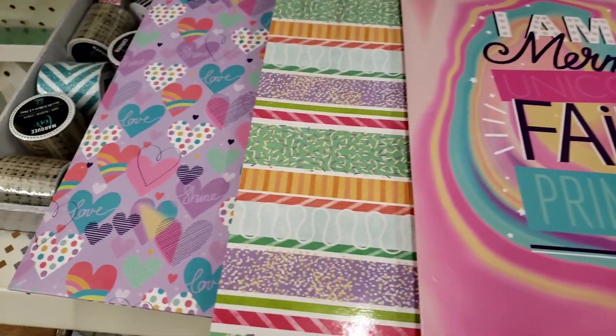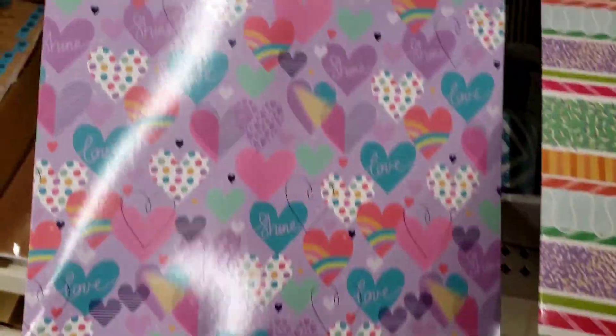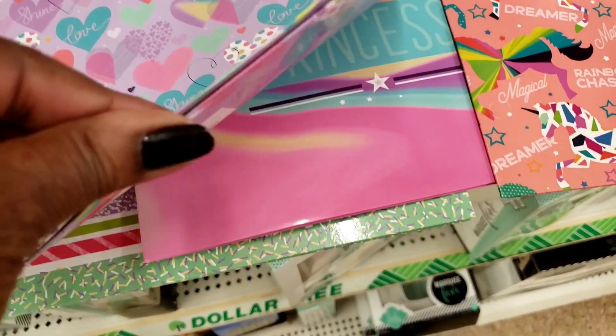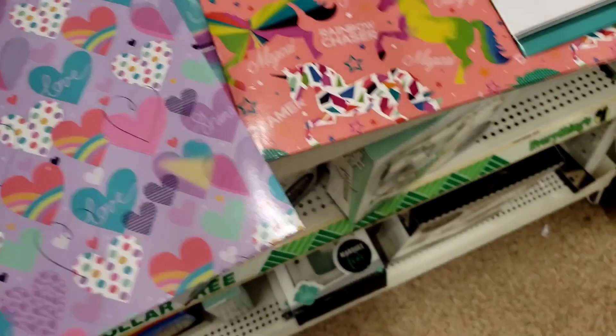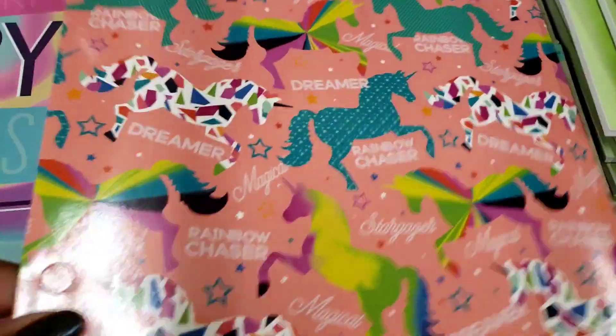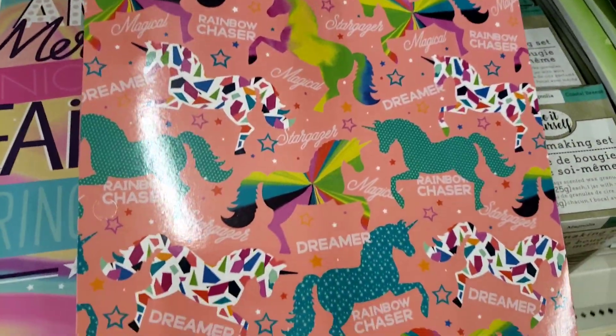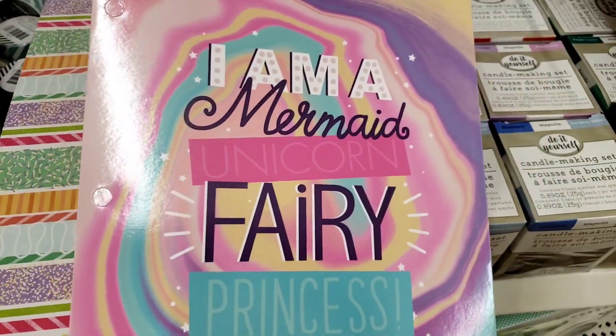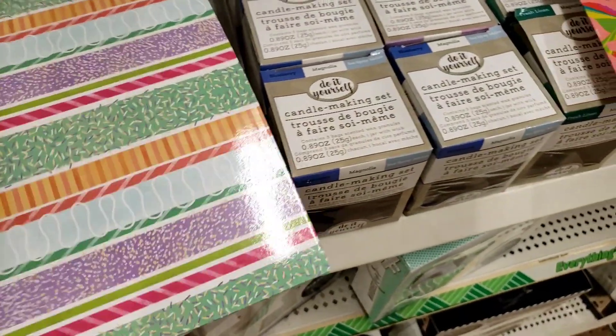Hello, my beautiful people, Sweet Sadie J coming back at you. Look at these nice folders, y'all. They are so cute and colorful. These are what I use to keep my bills together. I like this one — 'Smart is my Superpower' with the glasses. And then it has 'Rainbow Chaser, Dreamer' with the unicorn. And then 'I Am a Mermaid, Unicorn Fairy Princess.' They're so cute.